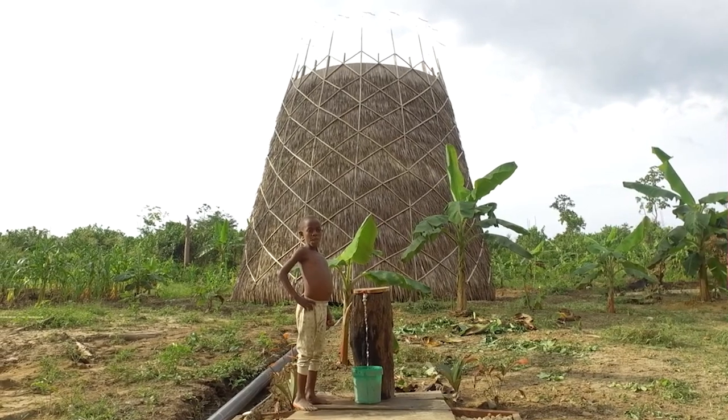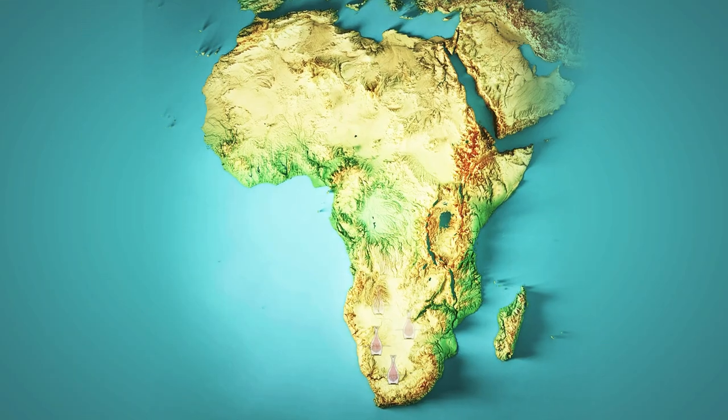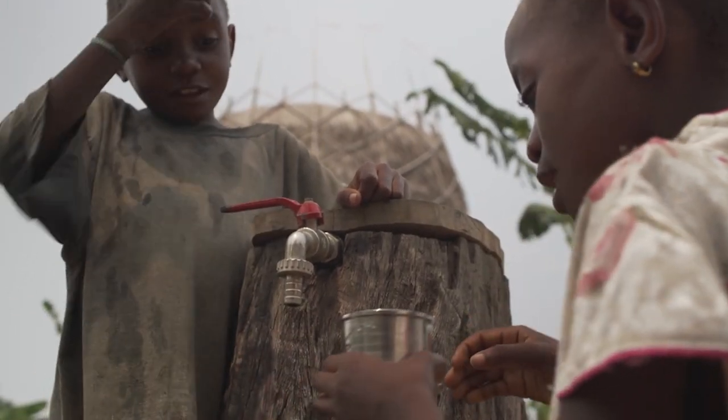Compost from the toilets can also be used as fertilizer for the Warka Garden. In this Warka Tower modification, water is used in a plant watering system, providing the village with food.